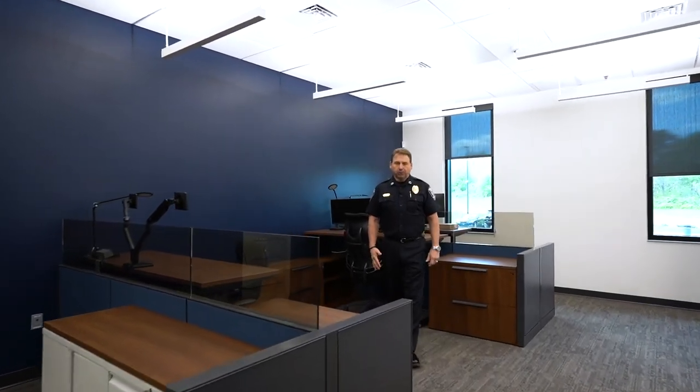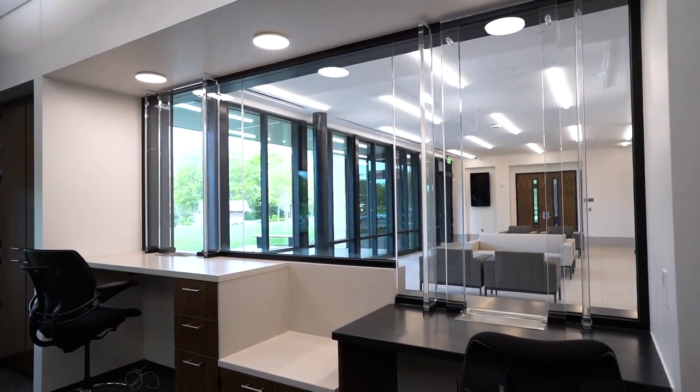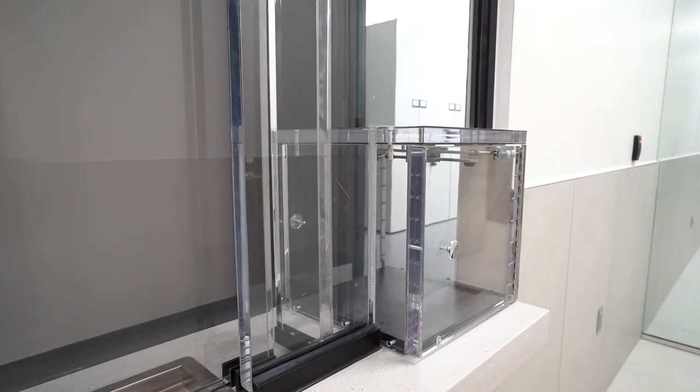We're standing in the police records room, where all police records will be stored. We're adjacent to the public lobby, so anyone seeking a public record — whether it be a police report or otherwise — would come to this window and interact with the records personnel. This airlock is just off of the public lobby and has limited access to the public for certain purposes. I have three report-taking rooms here over my shoulder; if someone comes to file a police report, one of these rooms will be utilized. To my left is a property return window — if property is being held by the police department and someone comes to retrieve it, this is where they would come.